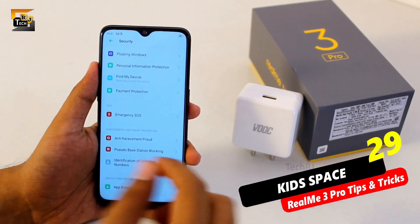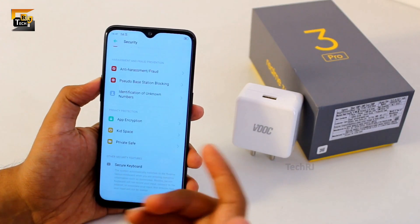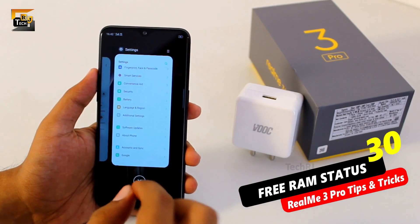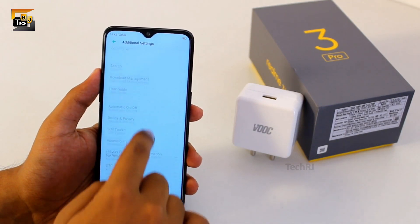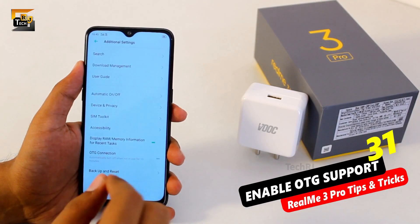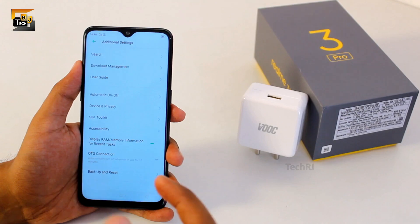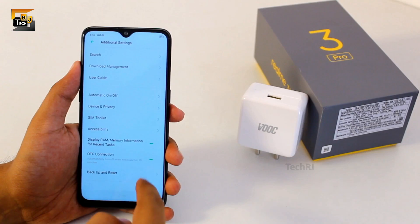There is also a kid space feature in the security tab. If a kid uses your smartphone and you want to restrict them from using or doing specific things, you can control that from this option. You might have noticed there is no memory status in the recents menu now — to enable this go into settings, additional settings, and enable the toggle 'display RAM or memory status'. Also, this phone supports OTG but you need to enable it. Go to additional settings in the settings menu and turn on OTG connection. It automatically turns off if you are not using it for more than 10 minutes.